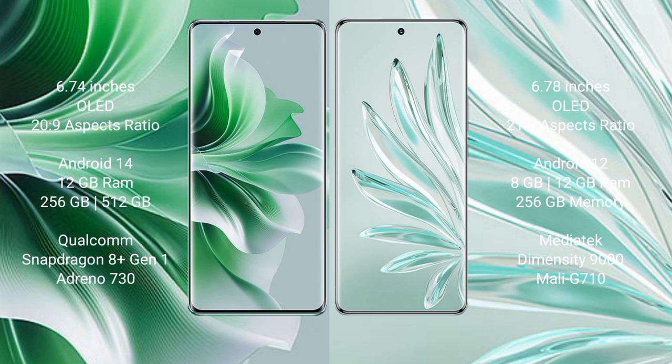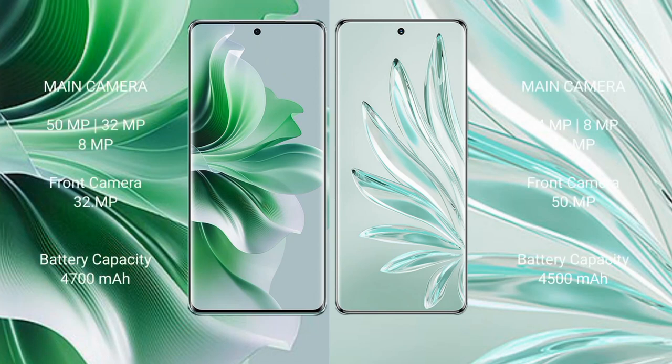Oppo Reno 11 Pro comes with 12GB RAM and 256GB or 512GB internal storage, Qualcomm Snapdragon 801 processor and GPU Adreno 730. Honor 70 Pro Plus comes with 8GB or 12GB RAM and 256GB internal storage, MediaTek Dimensity 9000 processor and GPU Mali-G710.